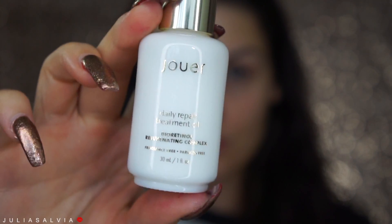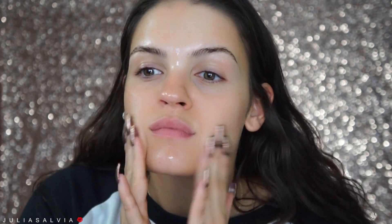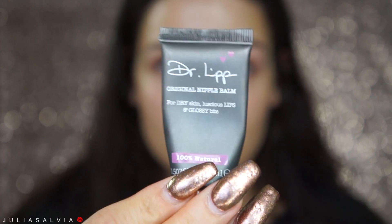Hey glitter fam — or should I say glow fam — welcome back! Make sure to check out my girl Chetty; she is the one singing in the song playing right now, so make sure to check her out — her links are below.